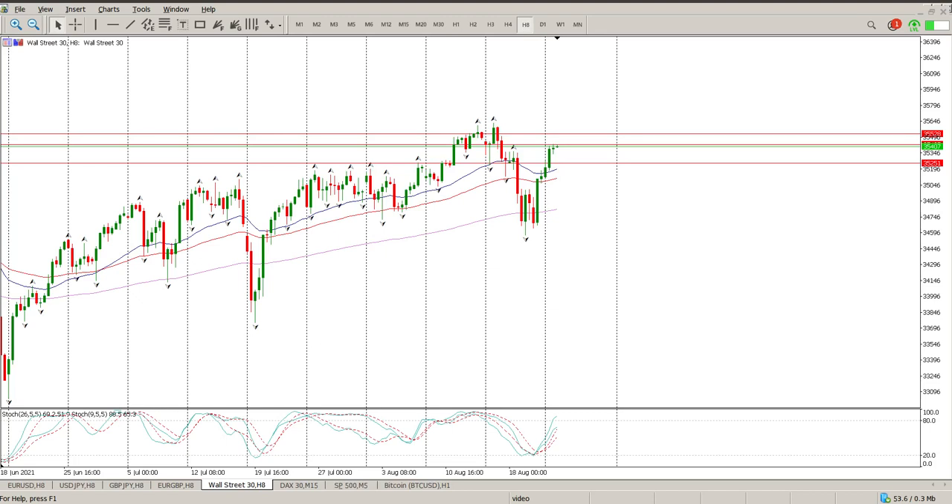Good morning everybody, this is your Dow Jones Day Trade Setup for this morning. So the measured move played out — we had a double bottom here, I'll give it to you on the 3-hour when we get there. That has played out; we sort of hit the measured move and then basically went sideways.